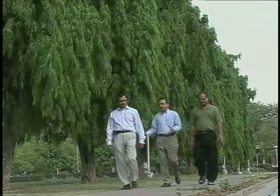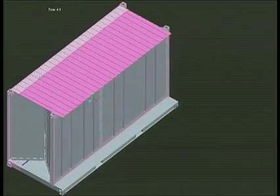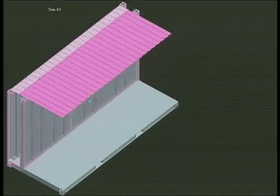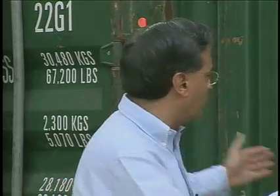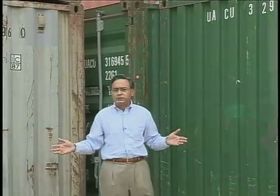That got then-investment banker Avinder Bindra thinking about a solution — a container that folds to one-fourth its size. As you can look around, probably a lot of these containers lying around are empty. Now, if you can imagine a picture where you can fold or keep four containers in the space of one — in other words, you have four containers — imagine the land which is being freed up.